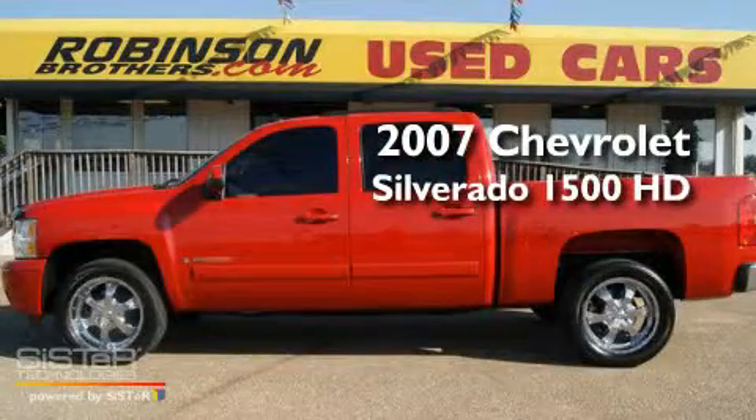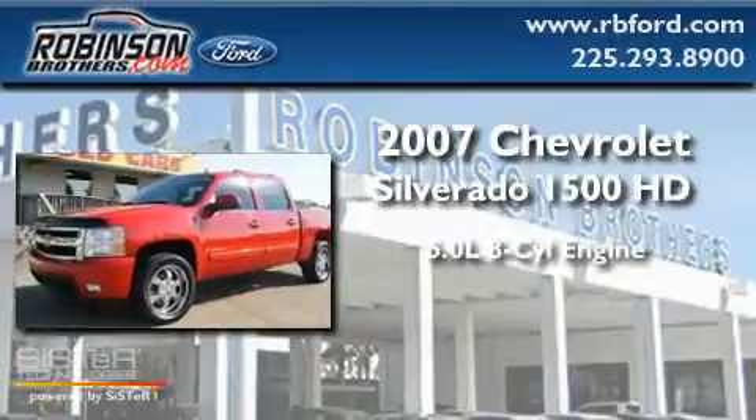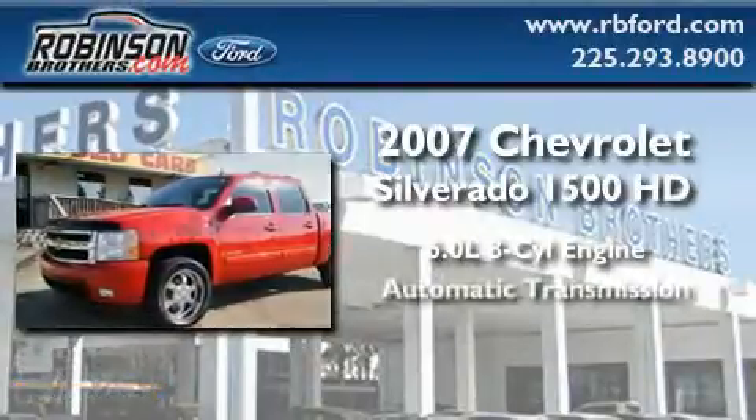This is a 2007 Chevrolet Silverado 1500. It features a 6.0-liter eight-cylinder engine and an automatic transmission.